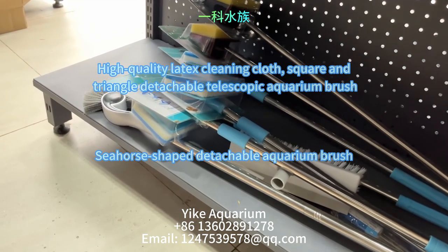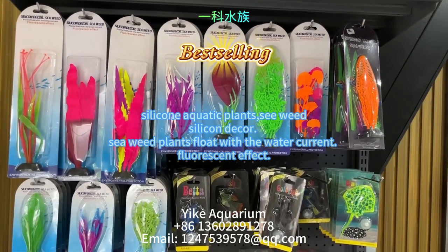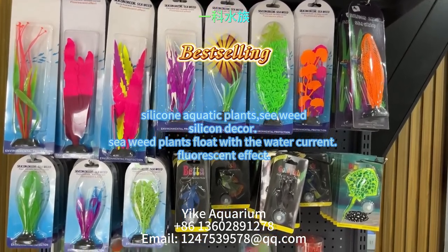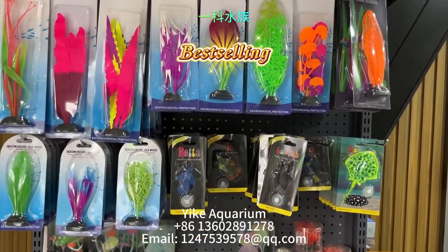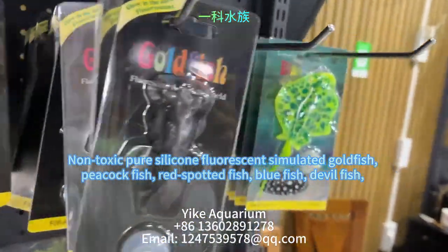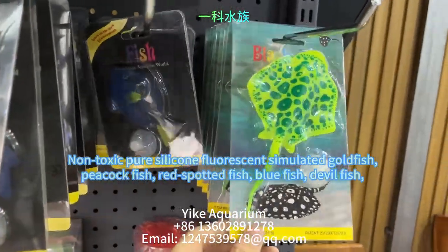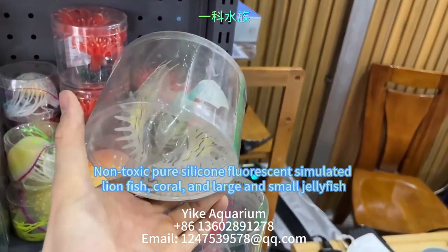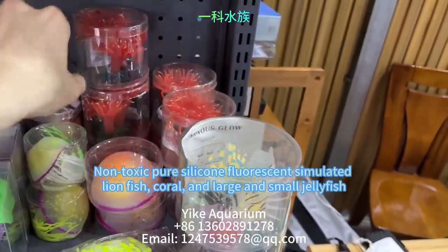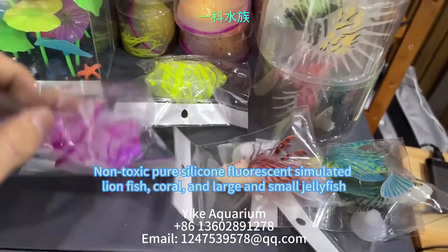This is various kinds of silicone aquatic plants and silicone decor — seaweed plants that float with the water current with a fluorescent effect. Now we see various kinds of non-toxic pure silicone fluorescent simulated goldfish, peacock fish, red spotted fish, blue fish, and devil fish. The next products are various kinds of non-toxic pure silicone fluorescent simulated lionfish, blue fish, coral, and large and small jellyfish.